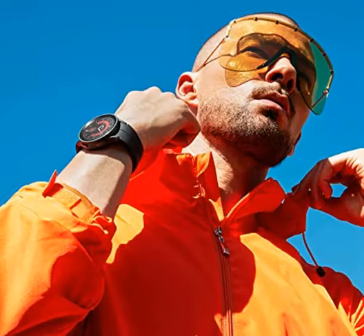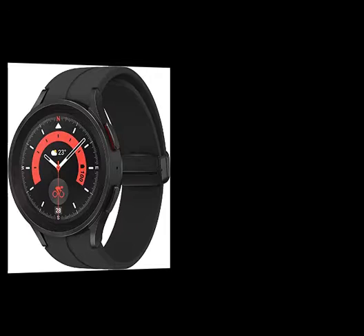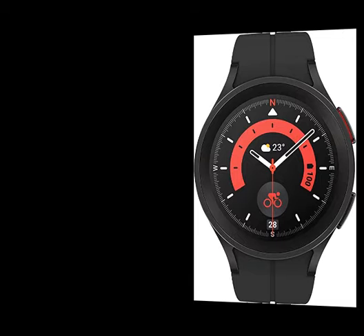Body Composition Analysis: the Galaxy Watch 5 Pro provides body composition data right on your wrist on your own schedule. You can now get readings on body fat, skeletal muscle, body water, basal metabolic rate, and body mass index (BMI). Improved Sensor Accuracy: get an accurate heart rate thanks to an improved curved Samsung bioactive sensor that gets closer to your skin.